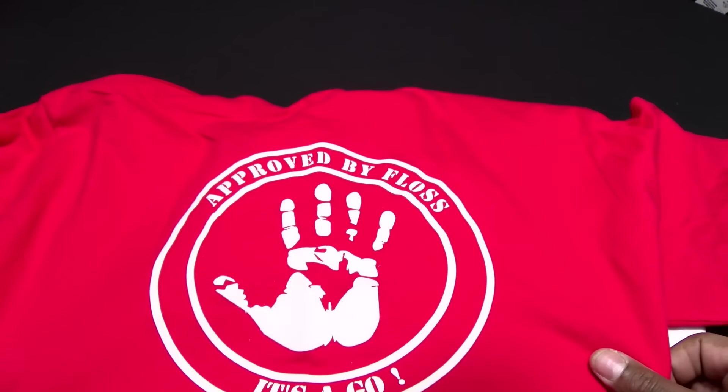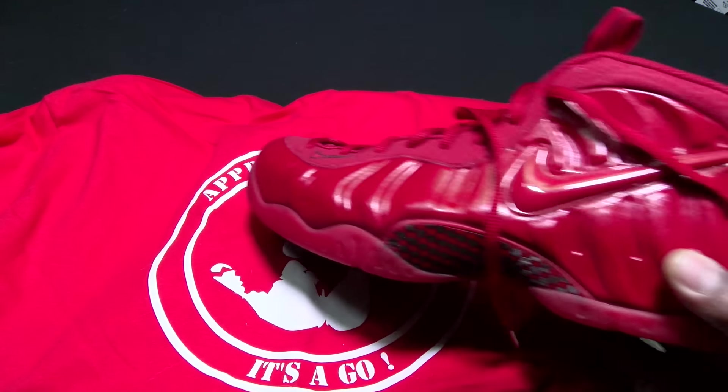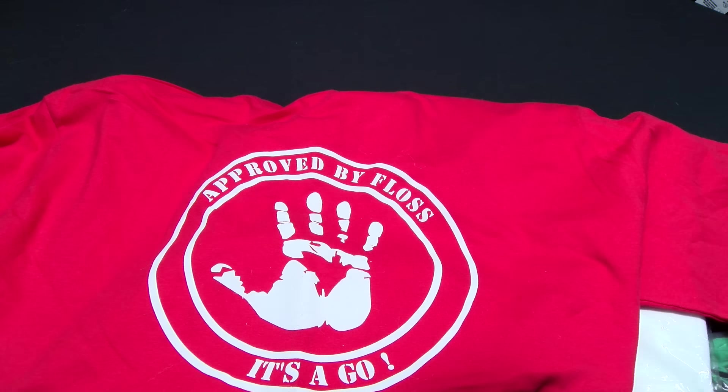Check out the red one — it's pretty dope. Y'all know summertime is right around the corner, so it's time to start breaking out them foams. We're gonna rock these with the red foams. Sick. You can also get the gold lettering.